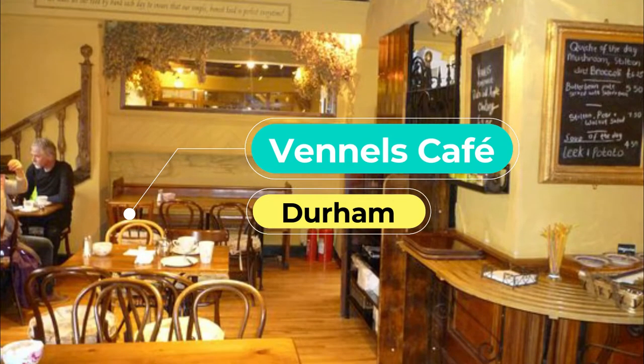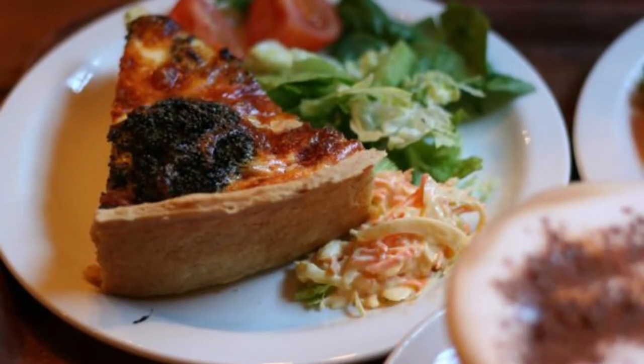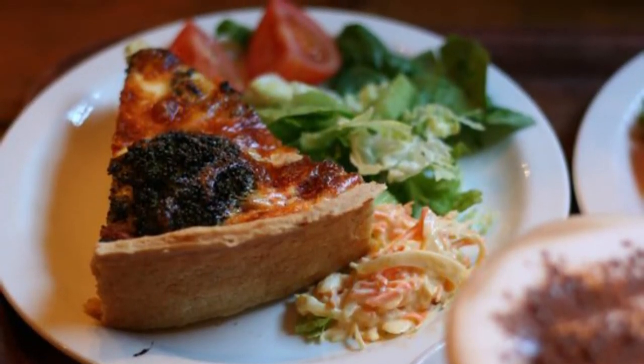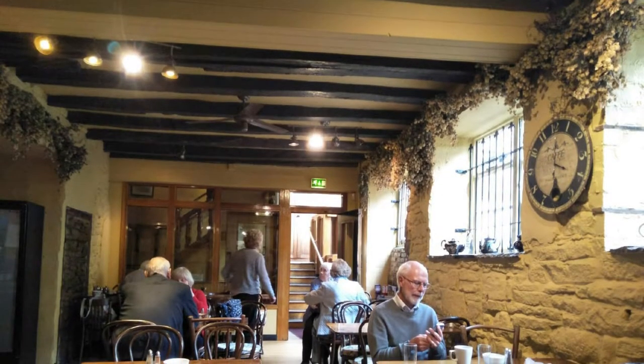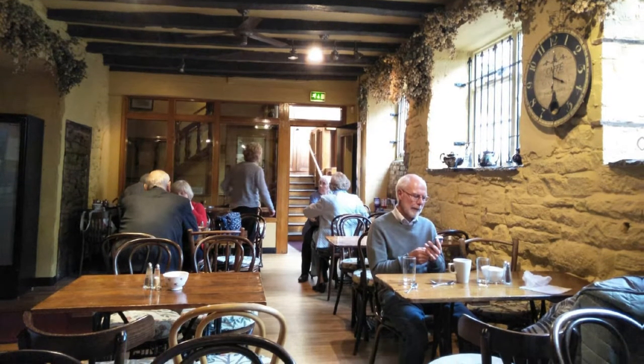Number six: Vennell's Cafe. Vennell's does a proper lunch including corned beef and potato pie, quiche of the day, and crispy jacket potatoes. Enter from a narrow alleyway or vennell off Sadler Street to find hops hanging from the ceiling, with crooked wooden beams, converted treadle tables, and original fireplaces creating a ramshackle feel.